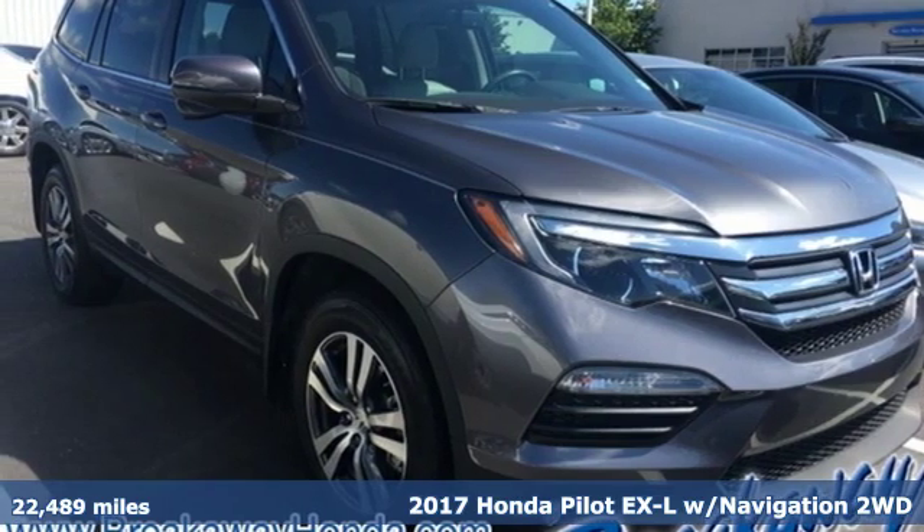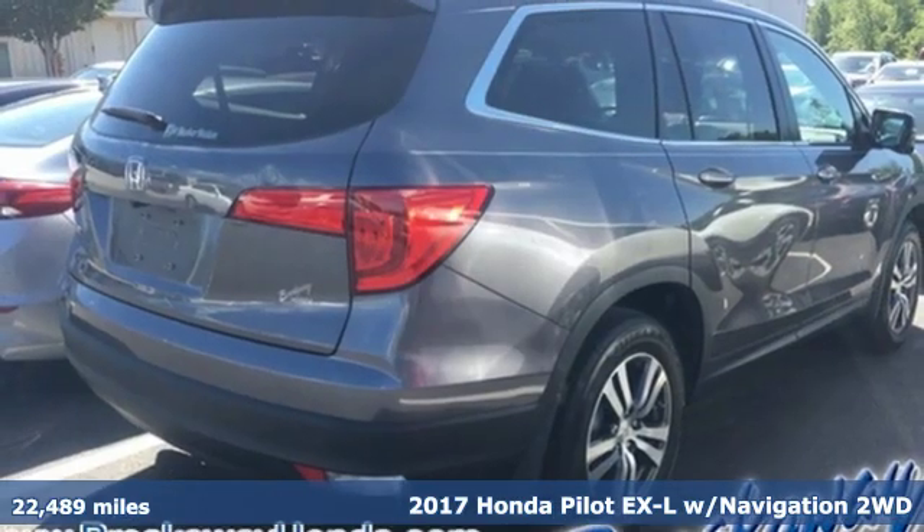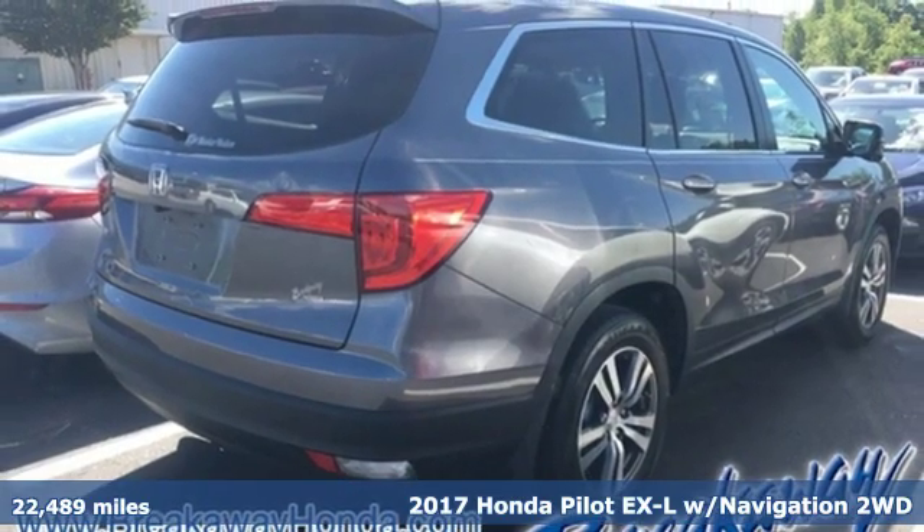Here's a 2017 Honda Pilot. Style runs in the family — and watch the family run to pile into this roomy Pilot.